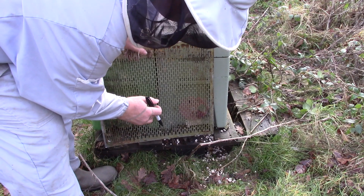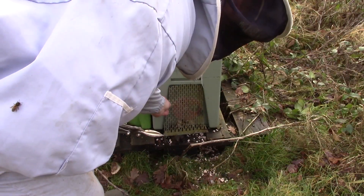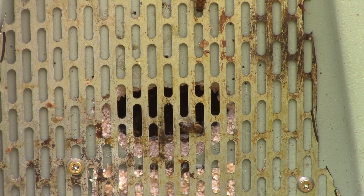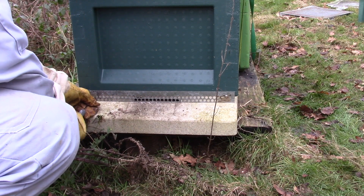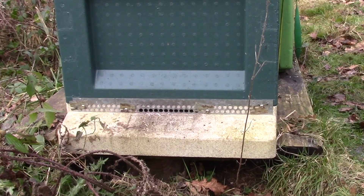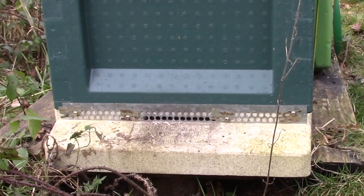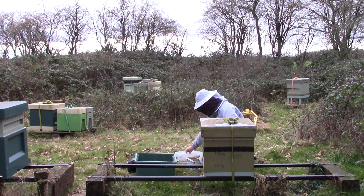With the nucleus hive, I reinforced the entrances with pieces of metal queen excluder. This perforated metal sheet allows the bees to enter and leave the hive, yet it should protect it from rodents. Similarly, the full-sized hives all had metal mouse guards attached to their entrances. Hopefully, these devices keep out the mice.